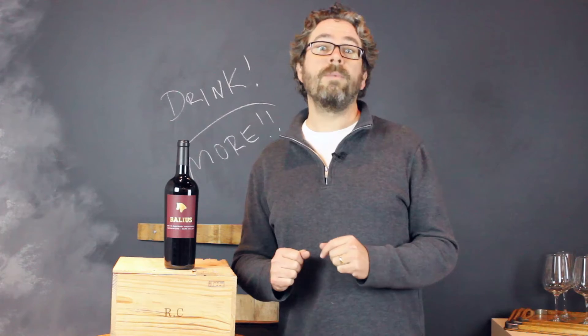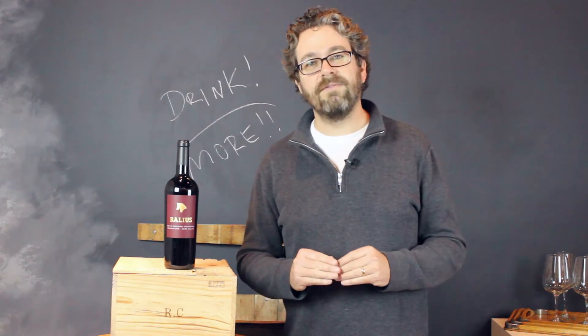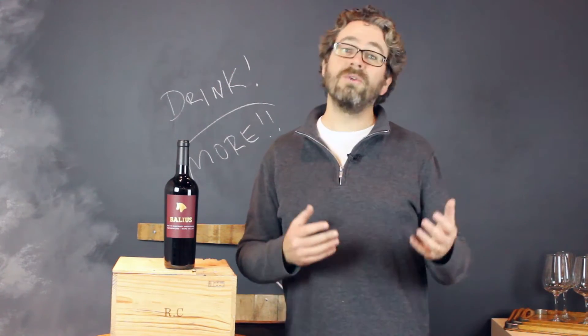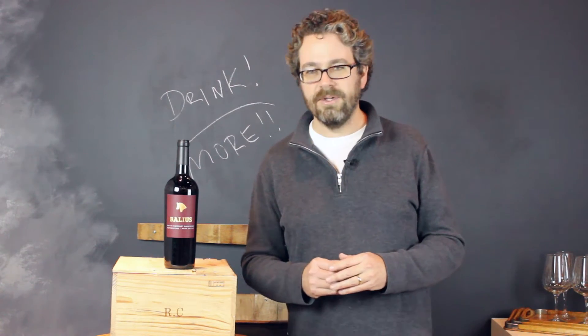100% Cabernet Sauvignon, and 100% of the wine was aged in top-flight French barrels. So this wine gets the royal treatment. But since we're doing what we do, we can offer you a super hot price on this amazing bottle of Cabernet Sauvignon.